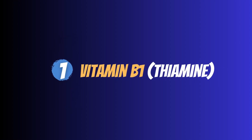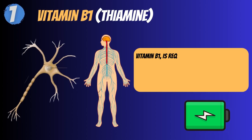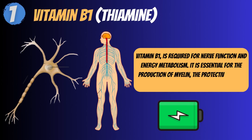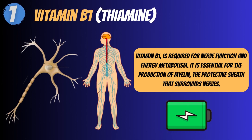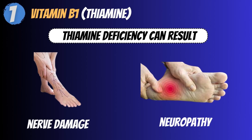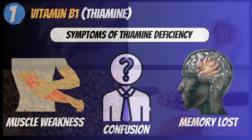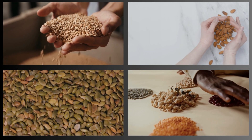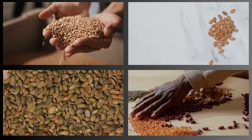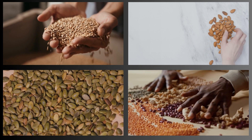1. Vitamin B1 – Thiamine. Thiamine, or vitamin B1, is required for nerve function and energy metabolism. It is essential for the production of myelin, the protective sheath that surrounds nerves. Thiamine deficiency can result in nerve damage and neuropathy, with symptoms including muscle weakness, confusion, and memory loss. Whole grains, nuts, seeds, and legumes are high in thiamine. However, excessive alcohol consumption can impair thiamine absorption.